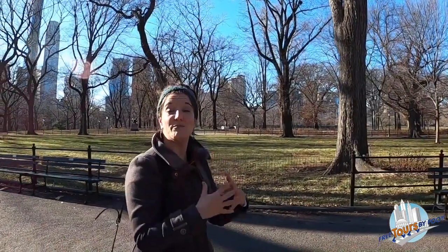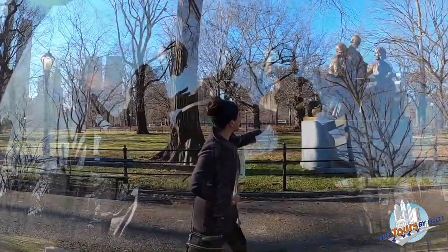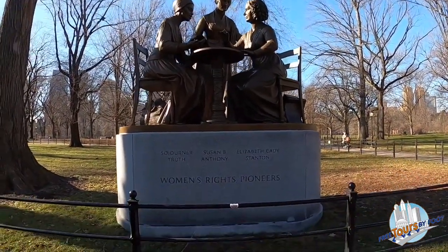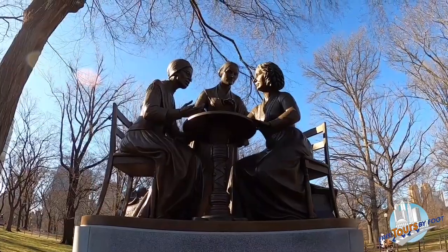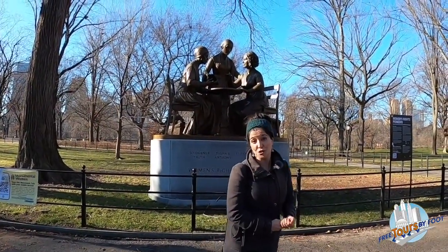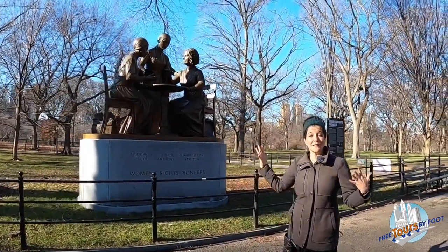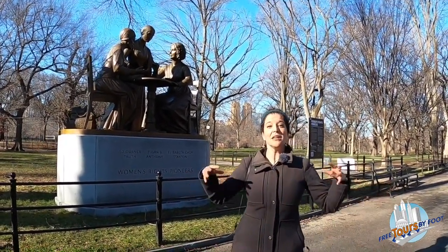Also in this area you have the statue of Balto, the Siberian Husky, representing about 150 dogs that participated in the Great Serum Run — when teams of sled dogs and their mushers relayed diphtheria antitoxin to Nome, Alaska to save that town from an epidemic. Right here, our newest addition, is the Women's Rights Pioneers Monument, put into place in August 2020 for the centennial anniversary of the Women's Voting Amendment. This sculpture features Susan B. Anthony, Elizabeth Cady Stanton, and Sojourner Truth — three women who fought tirelessly for women's right to vote, none of whom lived to see women get that right.